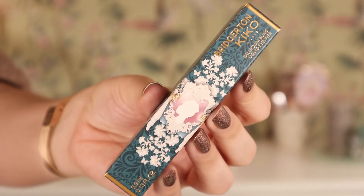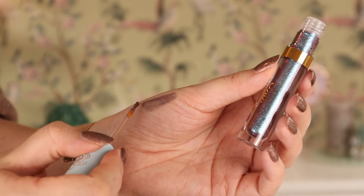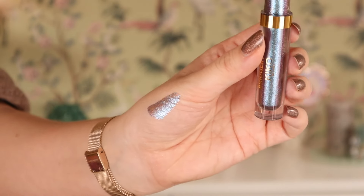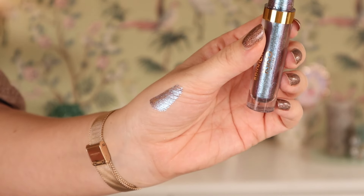Something I was really impressed with from the Bridgerton collection was the Kiko Milano Ballroom Bling Liquid Eyeliner. This is so glowy, so shifty, so shimmery. It has a blue to purple shift and also something golden in it — almost a multichrome. It's so pigmented and when wearing it, it looks so beautiful and very impactful. You don't have to go over it a lot because it's not sheer at all. This is beautiful quality. I was really impressed — a great eyeliner.